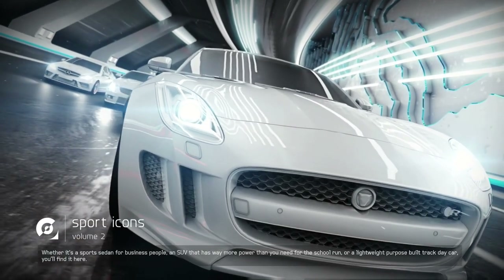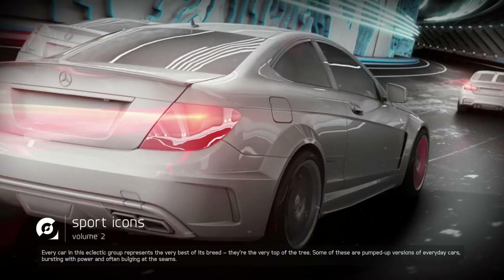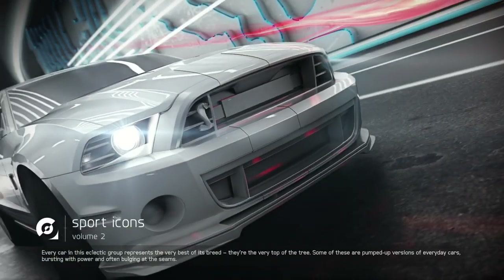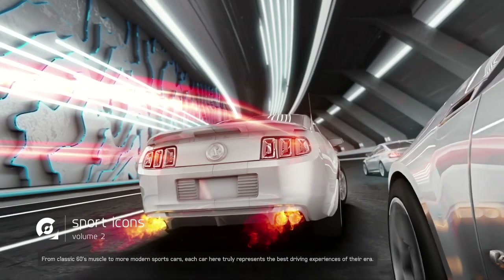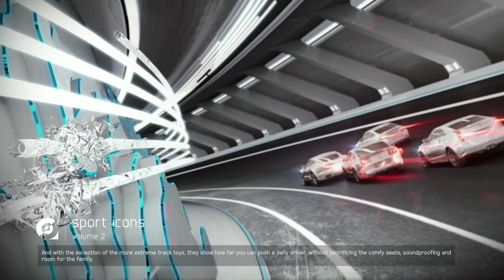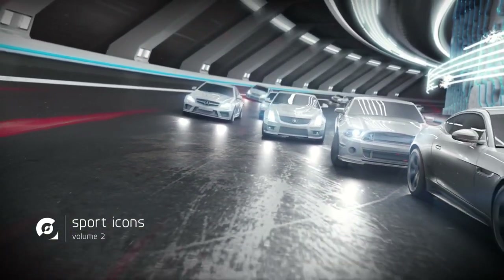Whether it's a sports sedan for business people, an SUV that has way more power than you need for the school run, or a lightweight purpose-built track day car, you'll find it here. Every car in this eclectic group represents the very best of its breed at the very top of the tree. Some of these are pumped up versions of everyday cars, bursting with power and often bulging at the seams. From classic 60s muscle to more modern sports cars, each car here truly represents the best driving experiences of their era, showing how far you can push a daily driver without sacrificing comfy seats, soundproofing, and room for the whole family.